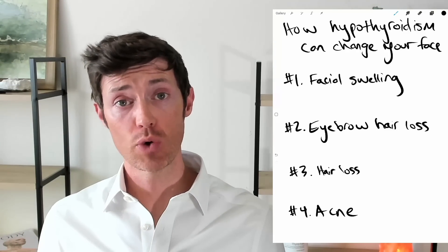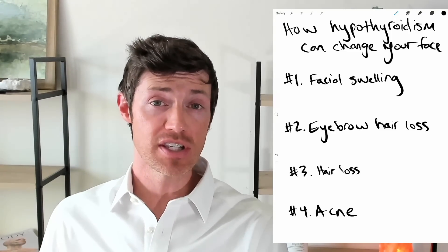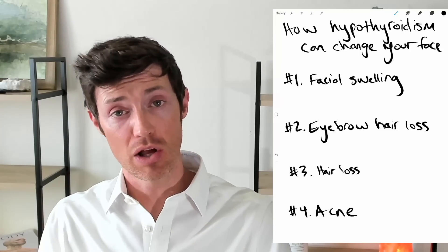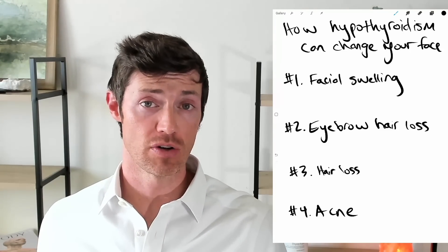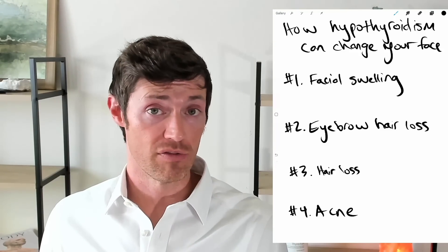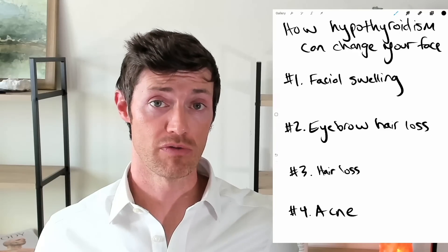Now I will tell you right off the bat, one of the good things about this is that almost every single one of these things that we're about to discuss — these symptoms or signs — can be reversed as long as your thyroid is treated appropriately. So as long as you're optimizing your thyroid, which we'll talk about some of the ways that you can do this, and I have other videos on that topic, these things are almost always reversible.